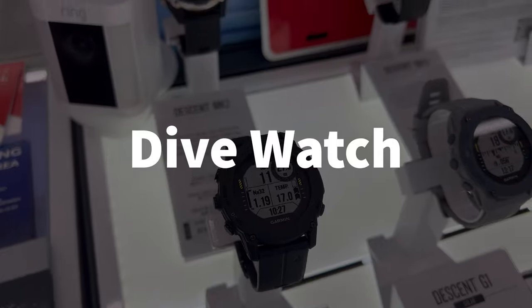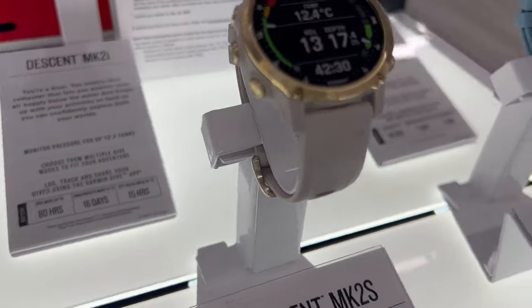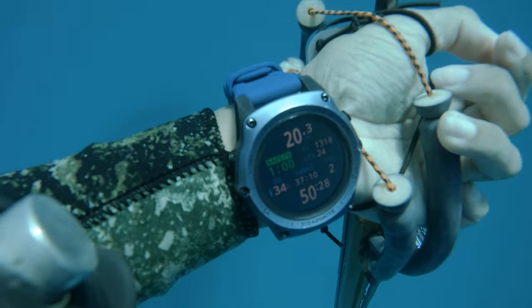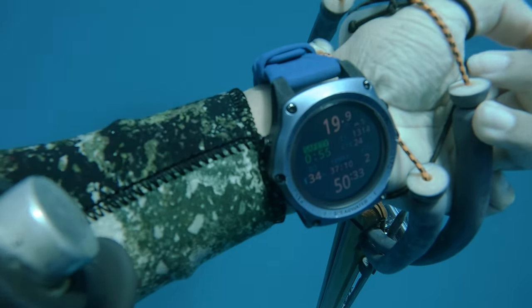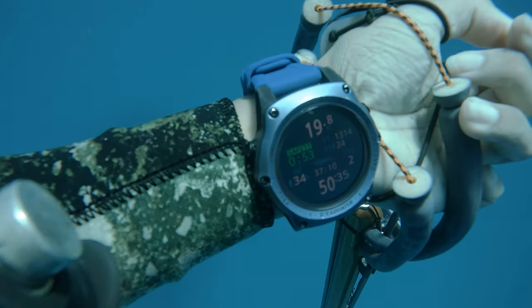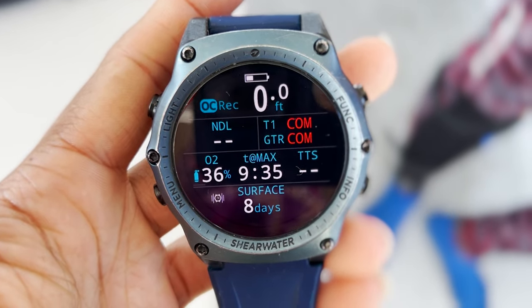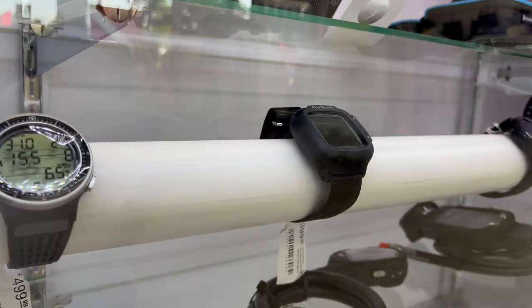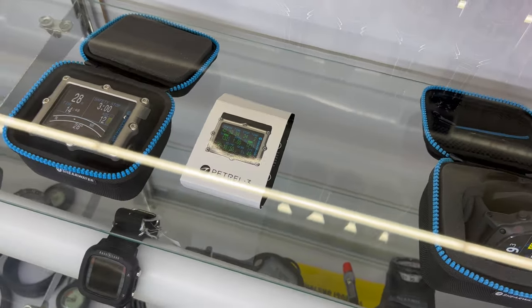Dive watch. Divers need to monitor their dive time to avoid decompression sickness and other potential hazards. The dive watch helps the diver keep track of important information like dive time, depth, and air pressure. Plus, it's a handy tool for safety, allowing the diver to monitor their dive time and make sure they don't exceed their limits. Dive watches are essential because they help divers keep track of their time underwater and add a touch of style and adventure to their diving experience. Overall, a dive watch is a crucial tool that helps divers stay safe and manage their dives effectively.